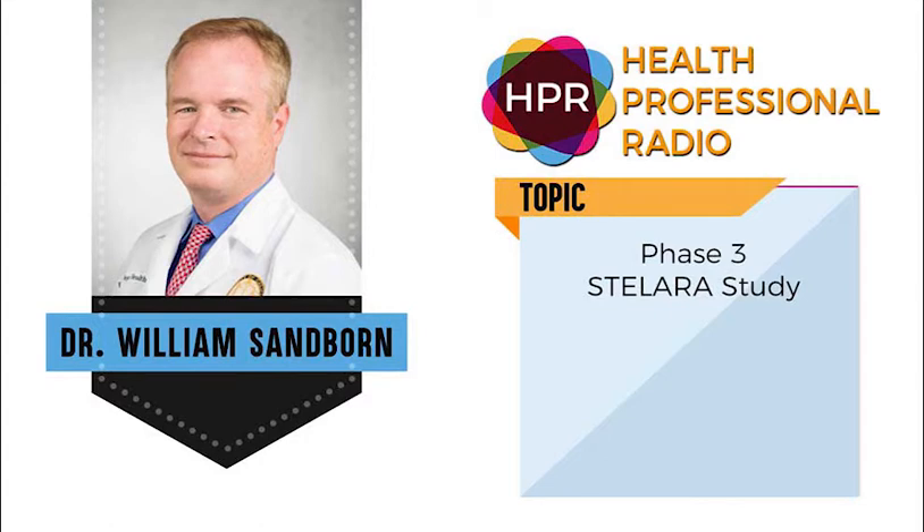We'd like to get some more information on Stellara and its potential as a treatment for UC. Where can we go online to find more information about this phase three study? The phase three study was presented at the European Crohn's and Colitis Organisation. These data will also be presented again in the United States in May during Digestive Disease Week. There should be a lot of information coming, and of course it will eventually be published in full report in a medical journal.